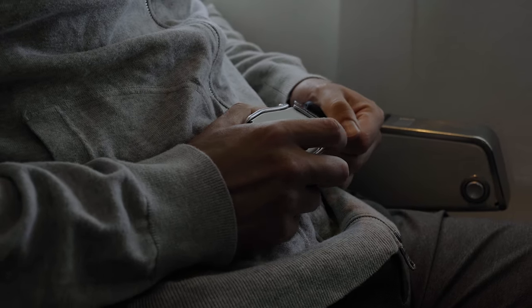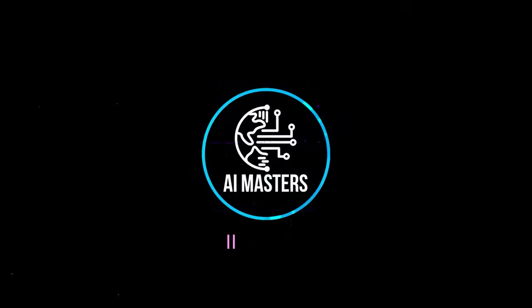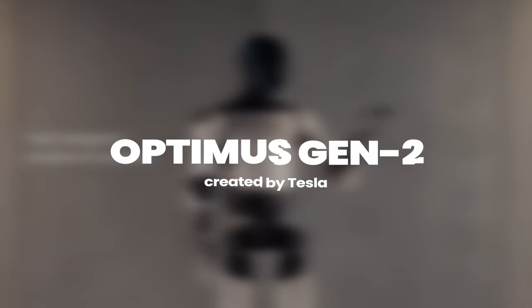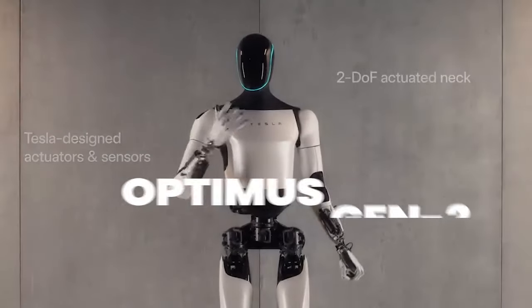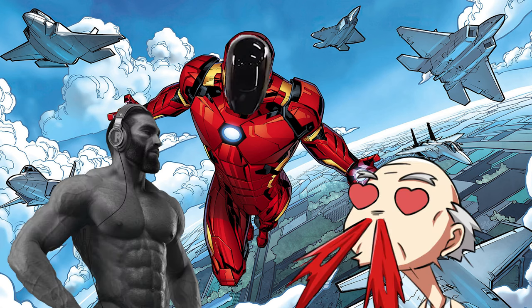Greetings, fellow tech enthusiasts. Buckle up for another riveting episode of AI Masters, where we're about to take you on a rollercoaster ride through the captivating world of artificial intelligence and robotics. Today, our star of the show is none other than Tesla's Optimus Gen 2, a robot so advanced it could probably teach you how to do the Macarena while brewing the perfect cup of coffee. Imagine Optimus Gen 2 as the Iron Man suit of the robot world, but with the charisma of Tony Stark himself.